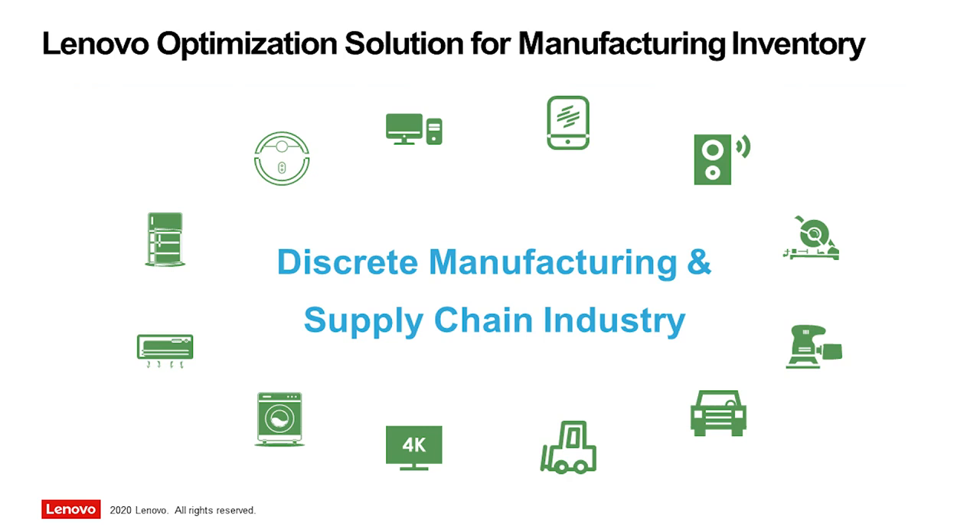For example, the Lenovo optimization solution for manufacturing inventory can drive value in the entire discrete manufacturing and supply chain industry.